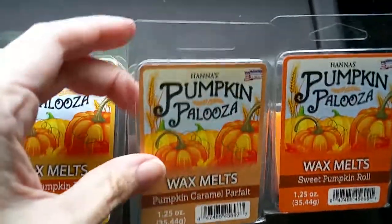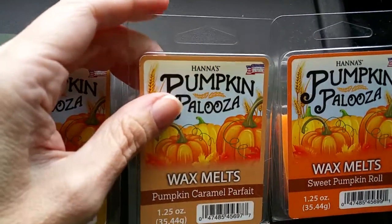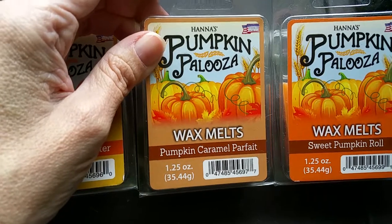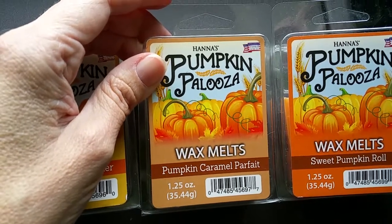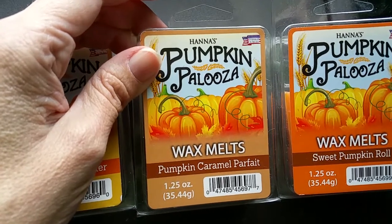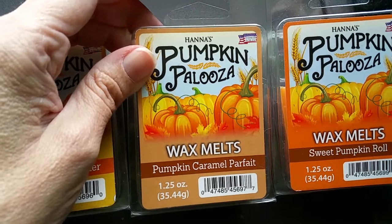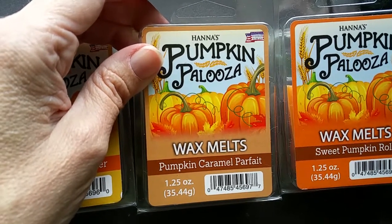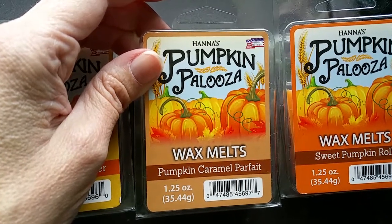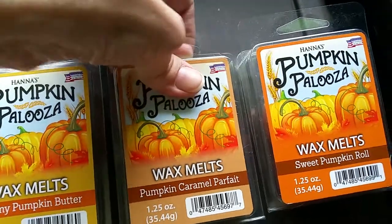Next we have Pumpkin Caramel Parfait. The scent notes are pumpkin spice blended with buttery caramel, honeyed cream, and vanilla. This is a sweet, caramelly, vanilla scent with just a hint of pumpkin spice. It's not overly rich, and it also does not have the salty notes that a lot of pumpkin-y scents have. It's a nice scent that throws very good — 3 or 3.5 out of 5.